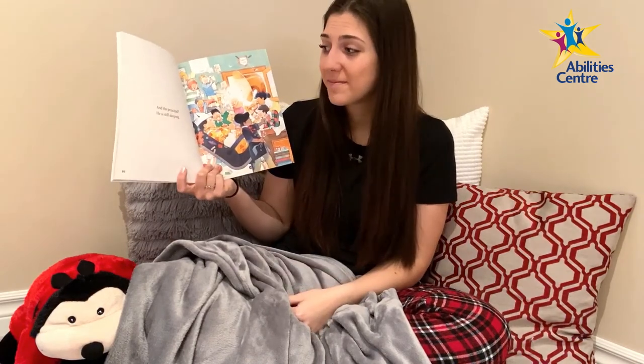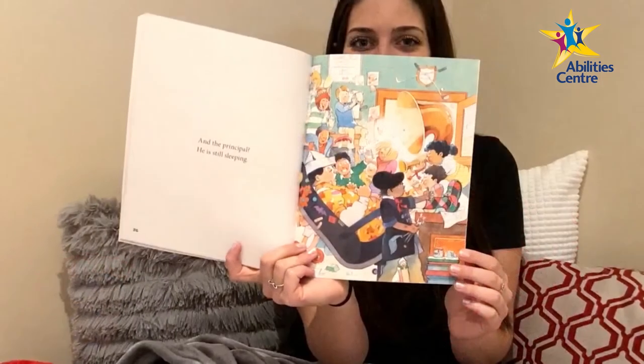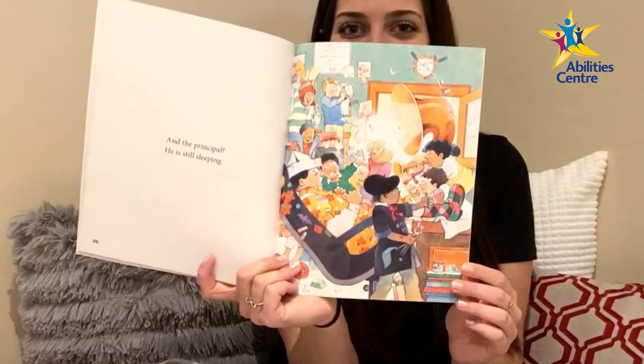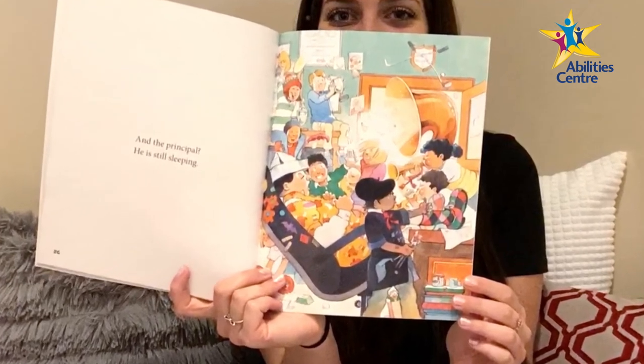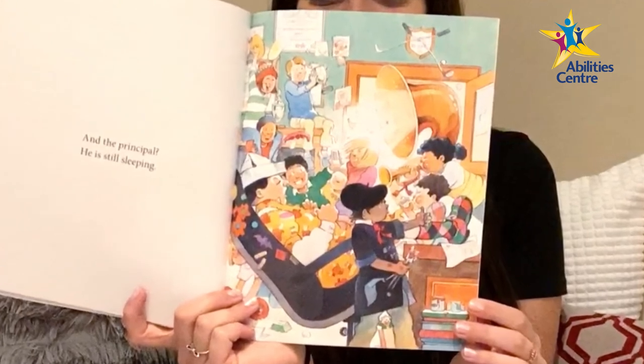And the principal? He is still sleeping — in his office, still wearing those perfect yellow pajamas, while the children surround him making lots of noise and throwing things around the room. Someone is even playing a tuba, but they can't seem to wake him. The end! Well, thank you so much for joining again today. We'll see you next time — stay safe and stay healthy. Have a great pajama day, bye bye!